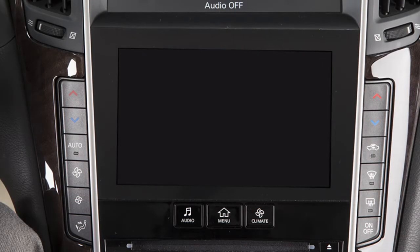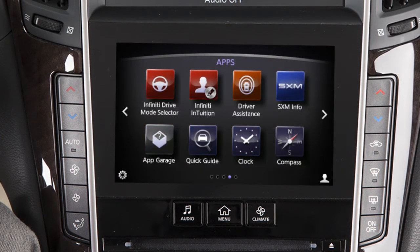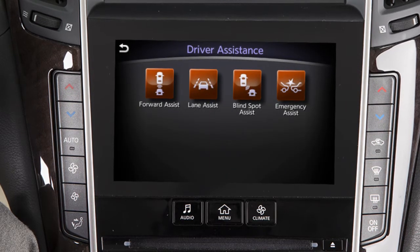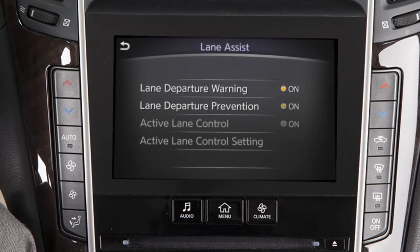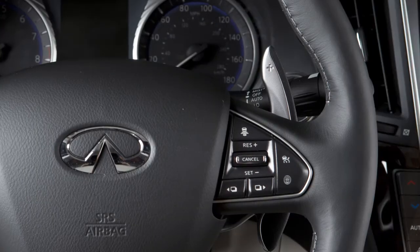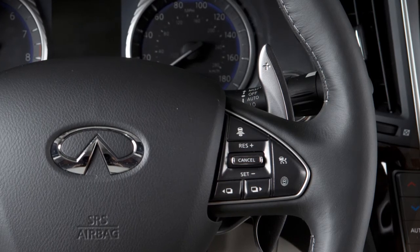To enable or disable the LDW or LDP systems, press the Menu button on the control panel, touch the right arrow, touch Driver Assistance on the lower touchscreen display, then touch Lane Assist, then Lane Departure Warning or Lane Departure Prevention to toggle the feature on or off. Once enabled, the LDP system can be activated by pushing the Dynamic Driver Assistance switch on the right side of the steering wheel.